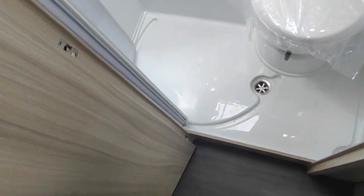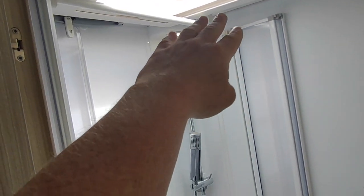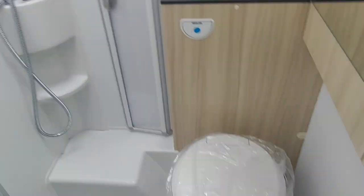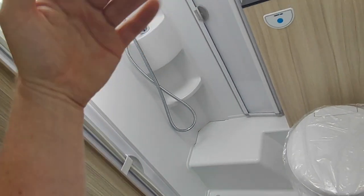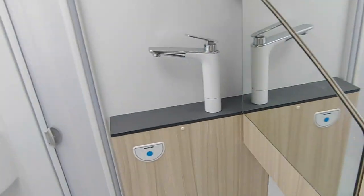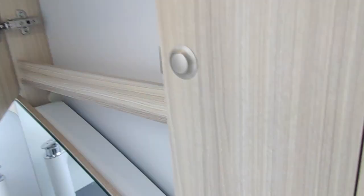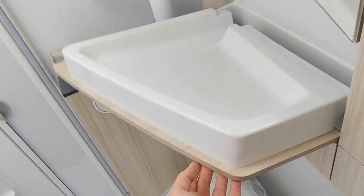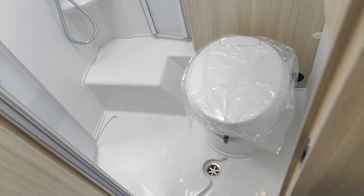Narrow body vans struggle a bit for washroom space because of the narrowness, but this has managed to fit in a separate shower. There's a skylight up there which is nice, a hanging rail so you can drip-dry your wet stuff, and a heat vent in here as well which you can close if it gets too hot. There's a separate shower screen door. The sink is a drop-down one, which makes sense in these vans - good storage above and inside, and then over here your drop-down sink which is a very good size. Does the job without taking up any space.